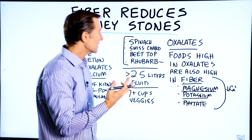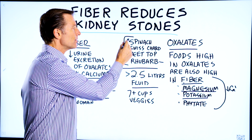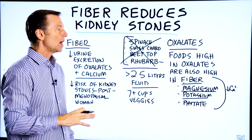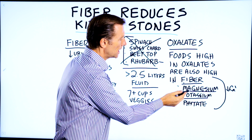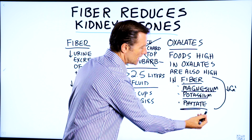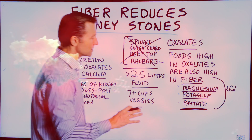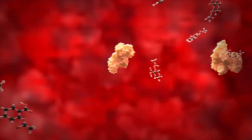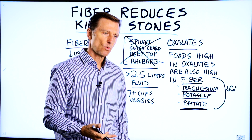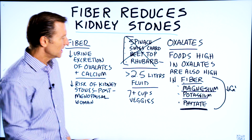So apparently we have things built into these foods to help you, but I'm not recommending that you consume these specifically. Just high-fiber foods in general — other vegetables that are loaded with fiber, magnesium, potassium, and even phytates. Now, phytates tend to bind with calcium and other minerals, so sometimes people want to avoid them because they don't want to become depleted in certain minerals.